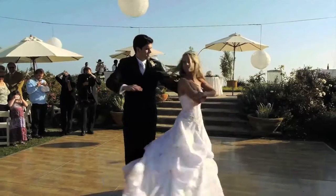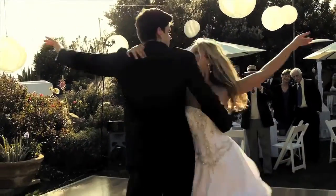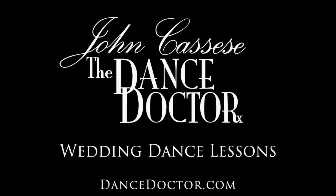We can teach you everything here from bone to salsa to tango to swing to hip-hop. Elizabeth and I really wanted to get a choreographed dance. We thought this was a great way to kick off the night — we weren't sure how it was gonna go, but people were just wowed. Remember, the couple that dances together stays together.